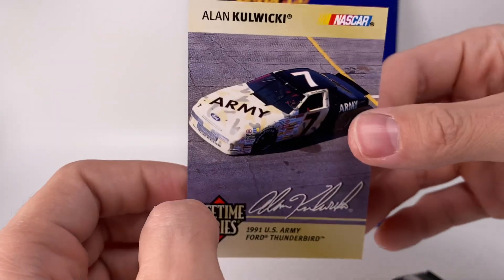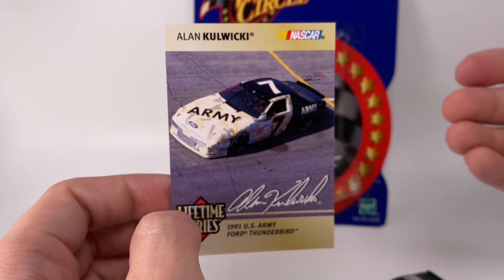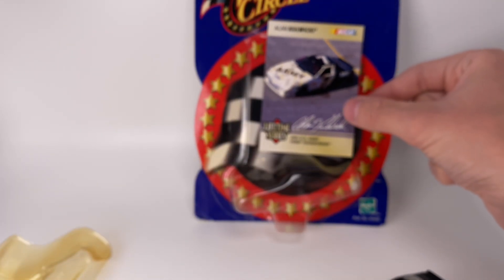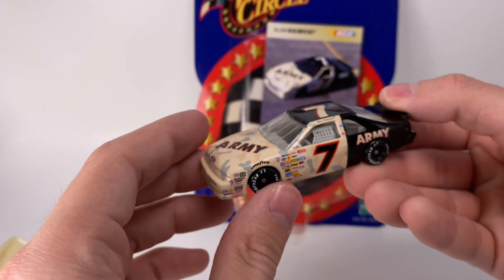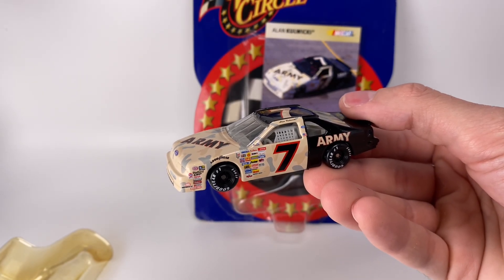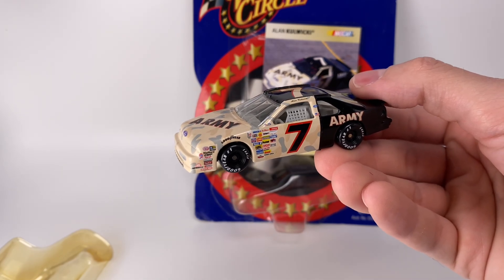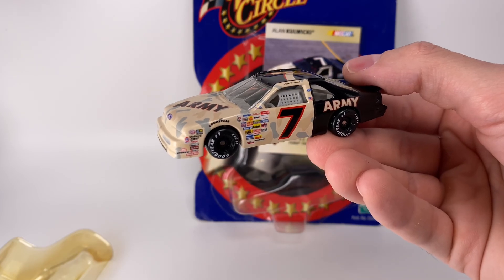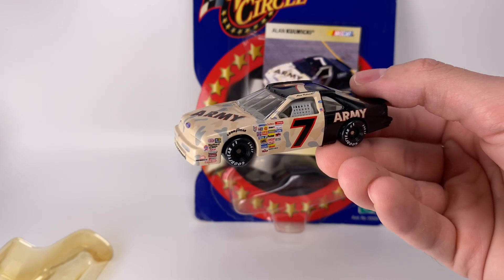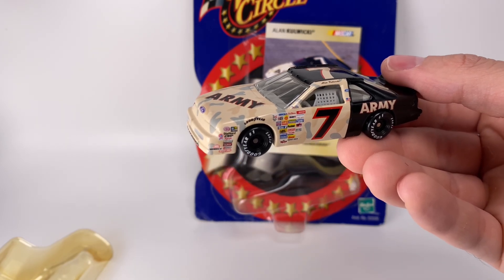They don't do stuff like this anymore unfortunately, which I wish they would, because it's a great way to engage young fans with the history of the sport. That's one of the most fascinating things about NASCAR to me — the history. To put it this way: I can tell you who won Charlotte in 2002 — Ryan Newman won the All-Star Race, Mark Martin won the Coke 600, and Jamie McMurray won the UAW GM Quality 500 at Charlotte.